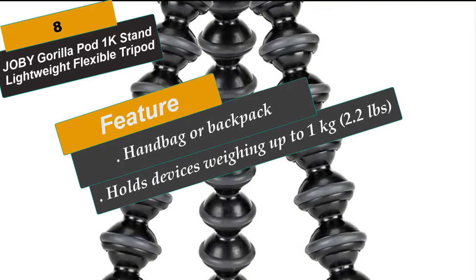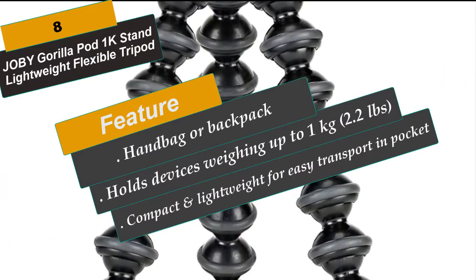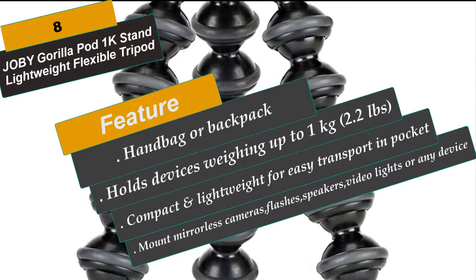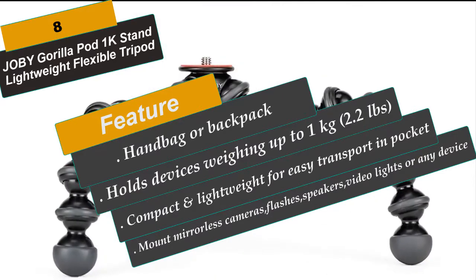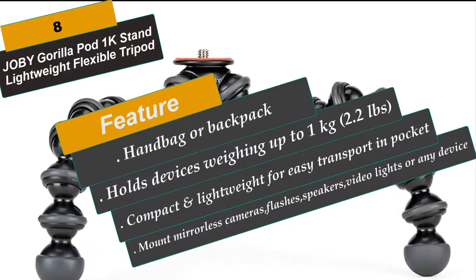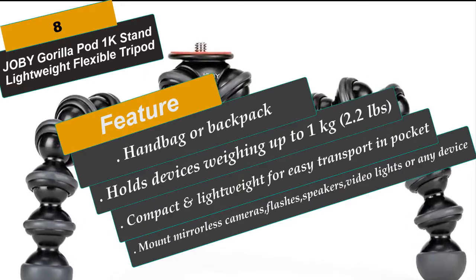Rubberized rings and foot grips provide enhanced stability in difficult terrain. Capture crisper photos and smoother videos with the Gorillapod 1K Stand. Keep your images stabilized and secure with flexible legs and a reinforced stainless steel ball head as they hold onto poles or keep them standing upright to get your shot.